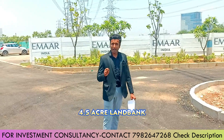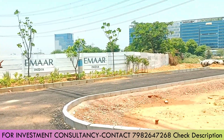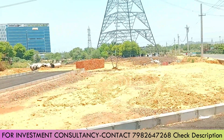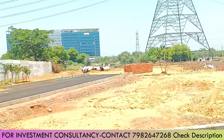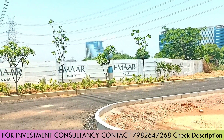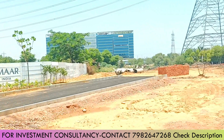This is a 4.5-acre land bank — a good land bank. This is the American Express headquarter office. This is the DLF corporate green office. This is the commercial corner walk.